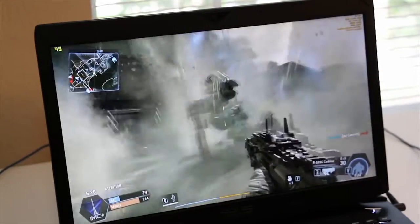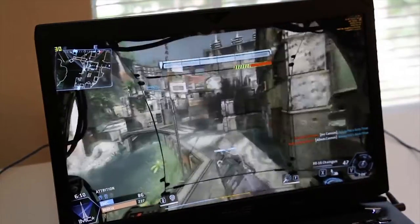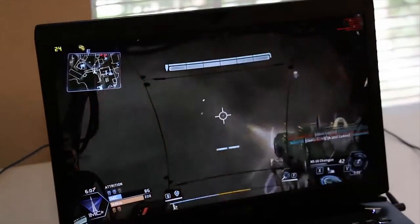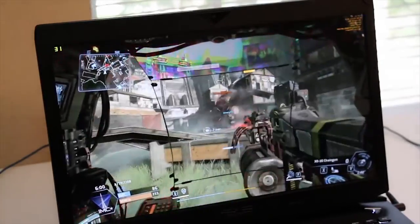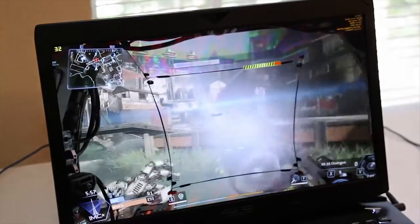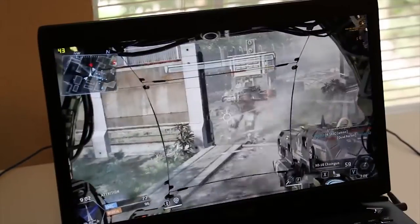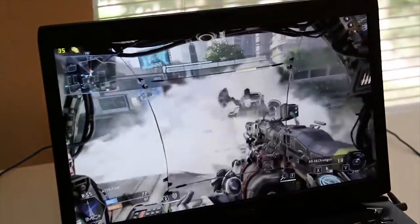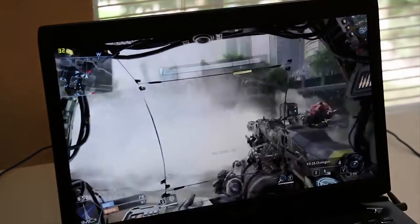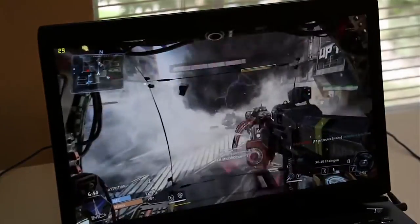Looks like the frames are dropping now — about 31 frames per second, 28, back up to 35. We just dipped to 24 frames per second, but we're back up and running. So far it's pretty smooth. The 860M is holding its ground on high settings; the only time I see frame dips is when two Titans are going at it. Take a look at this detail in the explosion — beautiful. With all this action going on, it's still holding about 30 frames per second.